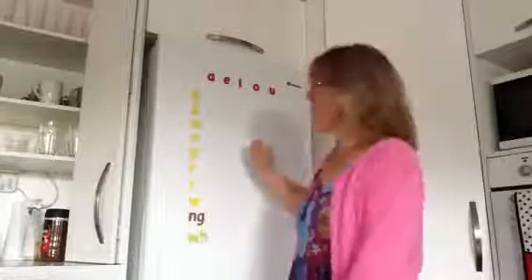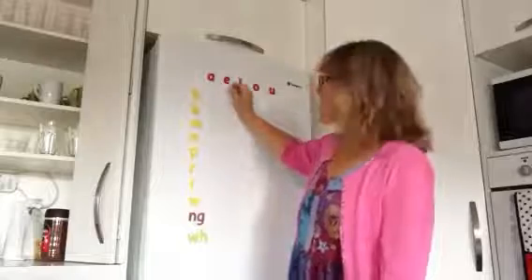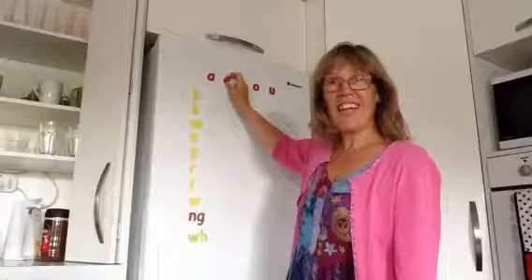Kia ora! I'm here to carry on the videos that we've been doing about pronouncing the vowels correctly. Today we're looking at E.